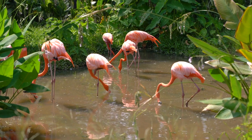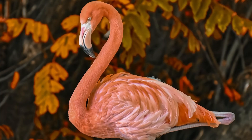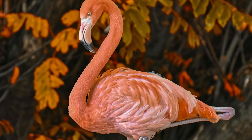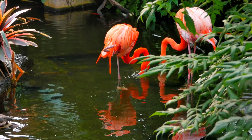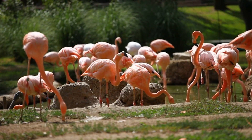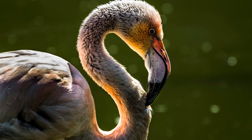The name flamingo is thought to have its origins in the Spanish or Portuguese word flamingo, meaning flamed color. These beautiful birds get their pink coloration from carotenoids in plankton, which are contained in the food they eat. Those that do not consume carotenoids are grayish in color.